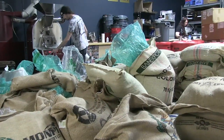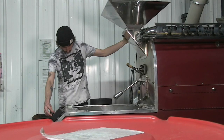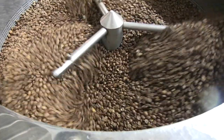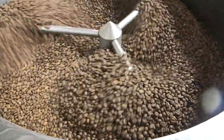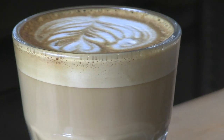It all begins with the beans, though, and Hansa imports directly, roasting on-site to their exact specifications. It really gives us the ability to not only reward good work from people we know and like, but it also gives us that level of control that we really couldn't get working with larger farms.